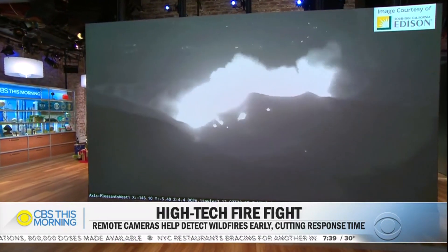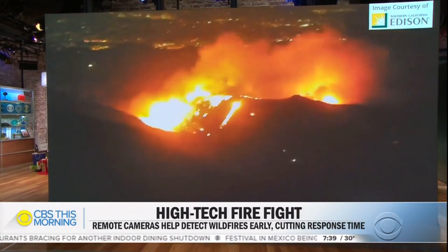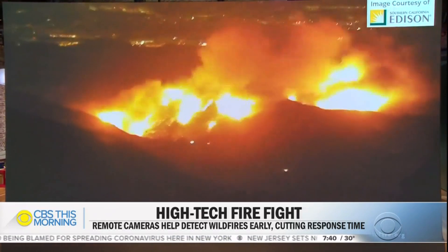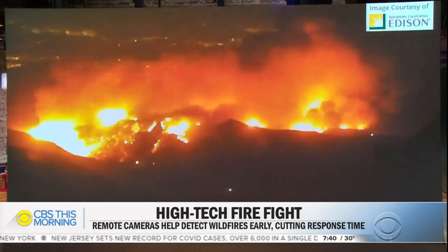California firefighters are on high alert for more wildfires this morning as parts of the state remain under a critical red flag warning. The bonfire, which started last week, has destroyed at least 30 structures. It was spotted by a remote camera network that firefighters use to locate wildfires and dispatch crews. You can see the fire growing in this time-lapse video. Carter Evans shows how the cameras are making a big difference.